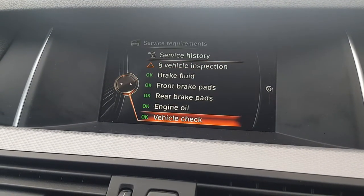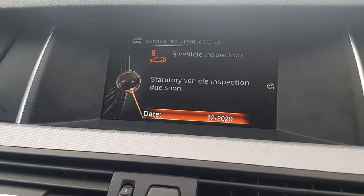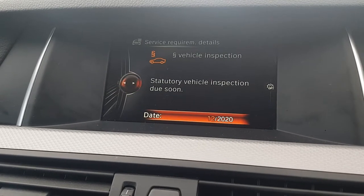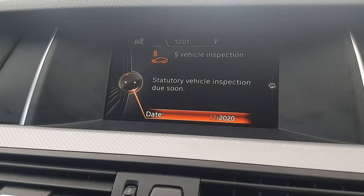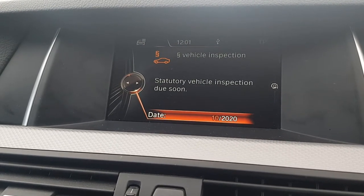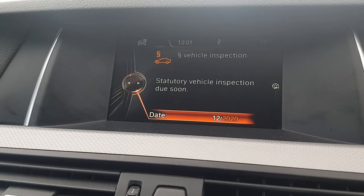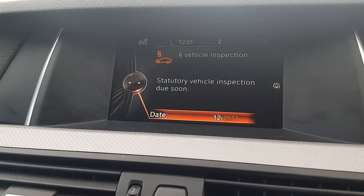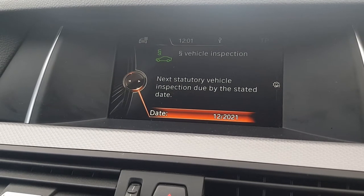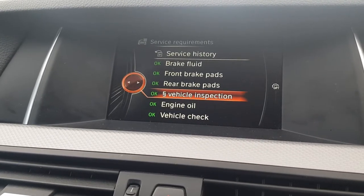Everything's all right except my vehicle inspection. To make it green, all I need to do is change the date. We are in December 2020, so I need to change 2020 to 2021. Once we change that to 2021, vehicle inspection is not needed anymore — it's green now.